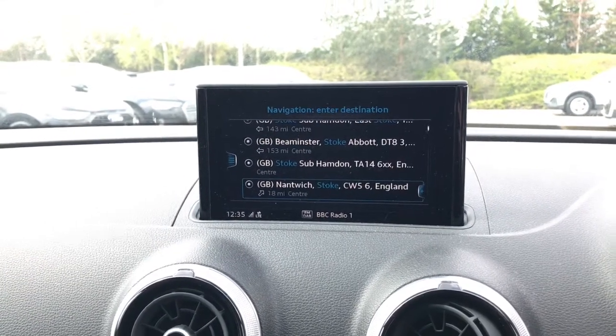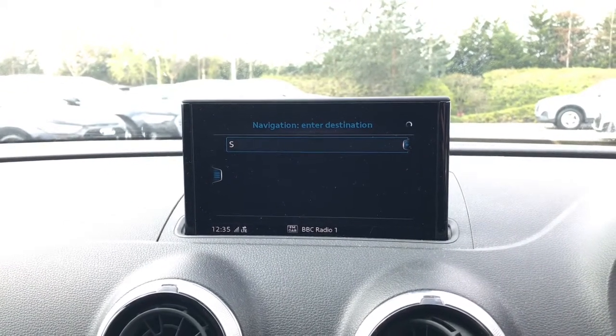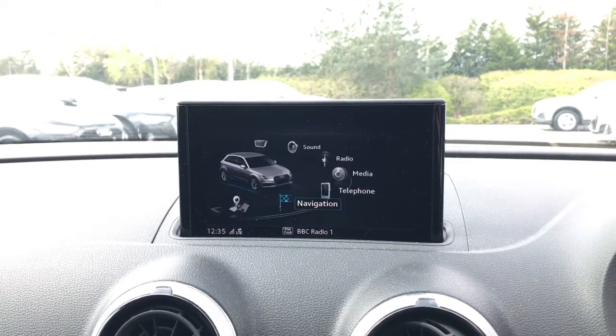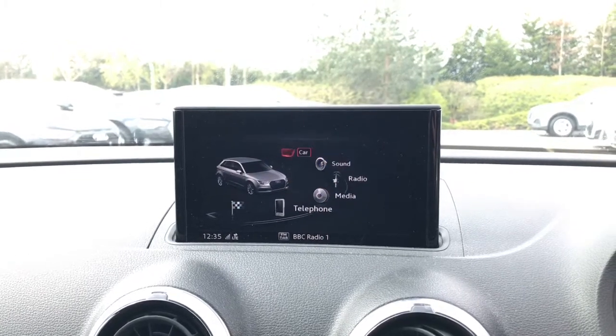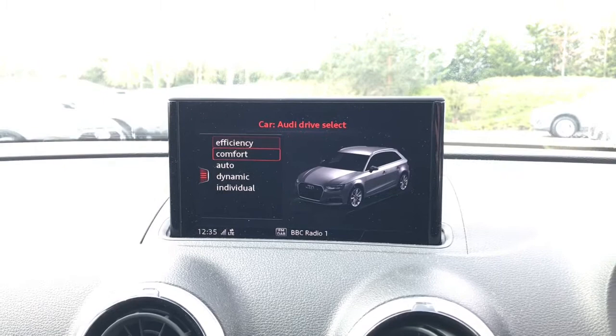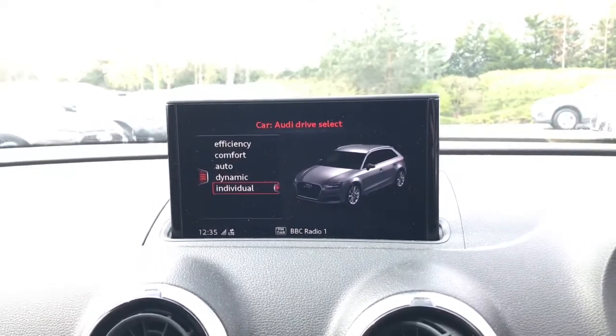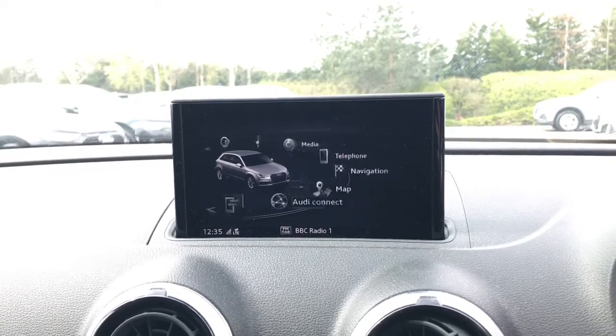You can then select your destination into the settings. Also on this screen you'll be able to access the Audi drive select system. The driver can choose between efficiency, comfort, auto, dynamic, or they can select their individual setting making the car completely customizable.